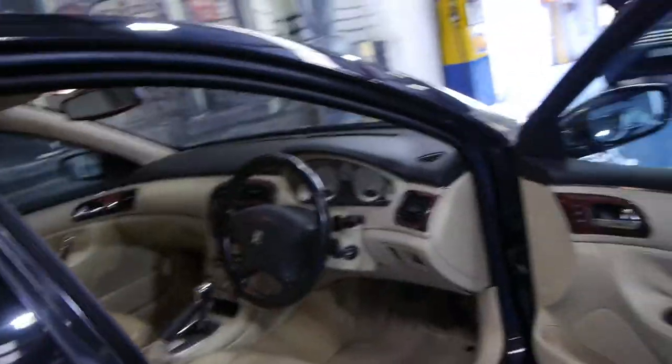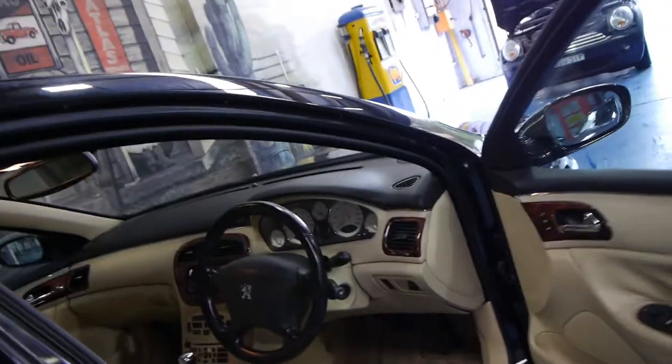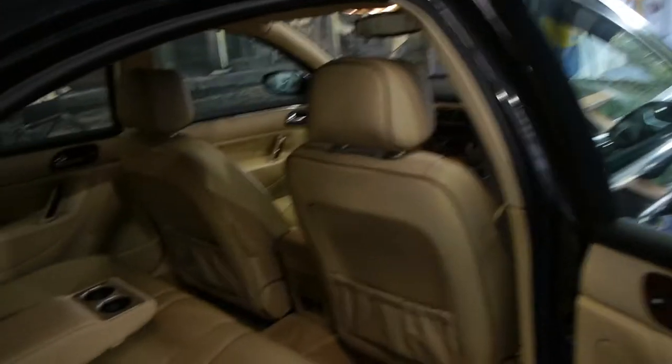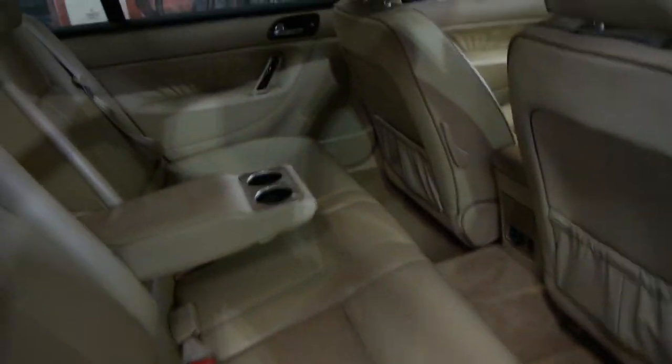It's got a black steering wheel which is quite sensible, because as much as we like this cream colour interior, generally when you have those cream coloured steering wheels and they get of age, they start to look a bit old and tatty. This car's even got heated seats in the back.